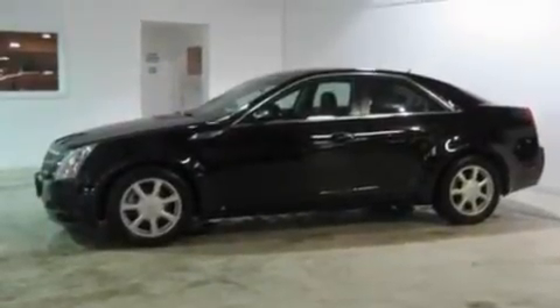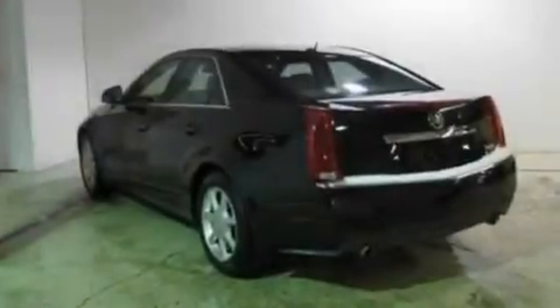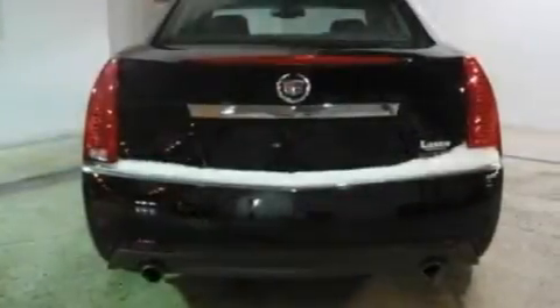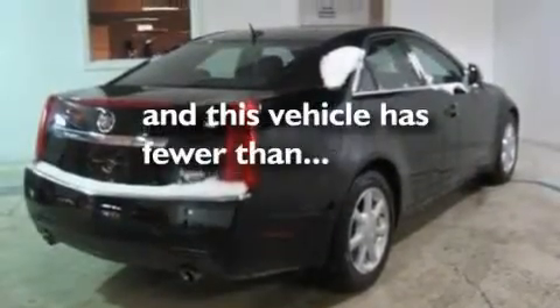Its top features include air conditioning with automatic climate control, cruise control, heated side view mirrors, an eight-speaker audio system, leather seats, a double wishbone independent front suspension, 17-inch wheels, a low-tire pressure indicator, a rear window defroster, and this vehicle has fewer than 59,000 miles on the odometer.